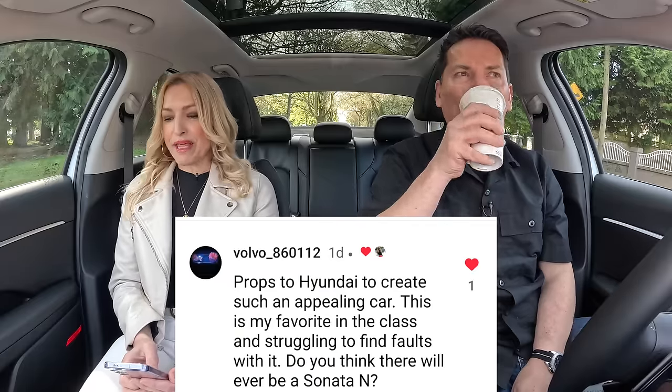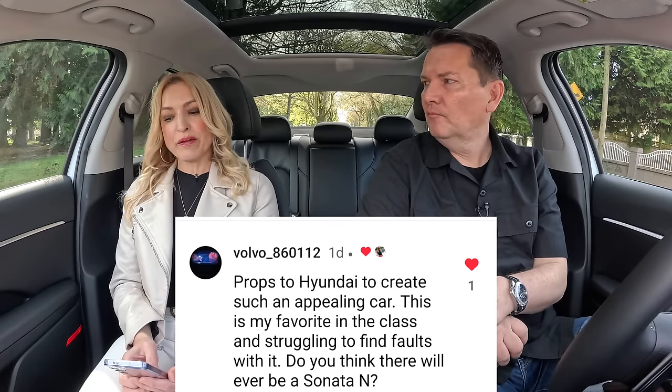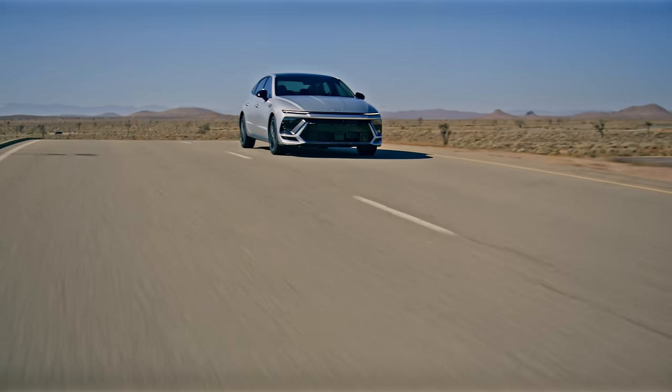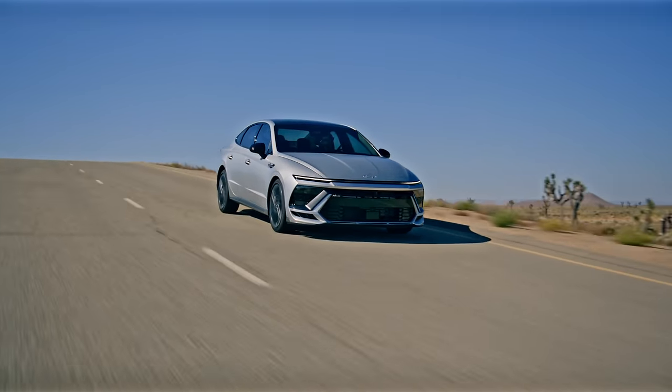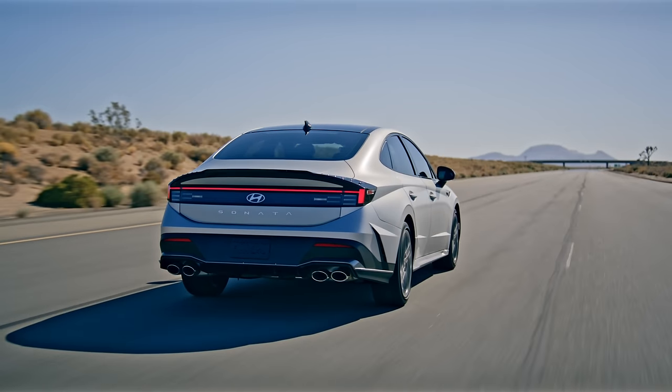Time for questions from Instagram. First: will there ever be a Sonata N? We've got the N-line, but a full N? There's just not a big enough market for that - even the Elantra N, I don't see many on the road. You'd have to charge more, and there are so many other options. Sales aren't strong enough for Sonata especially in Canada, where Hyundai is already really cleaning up their trims on this model.